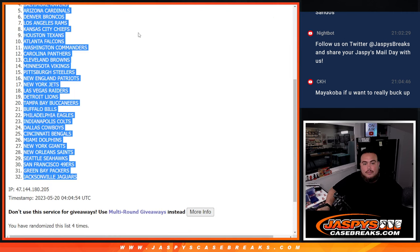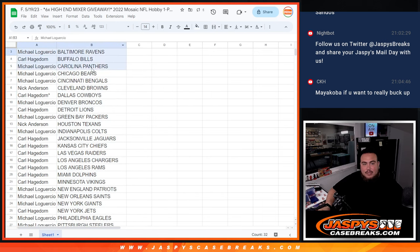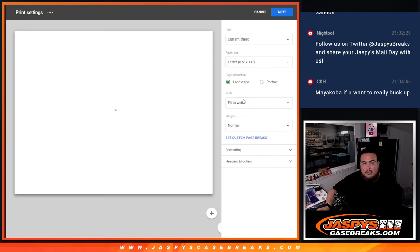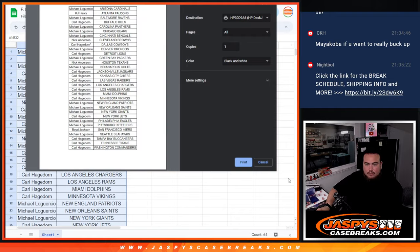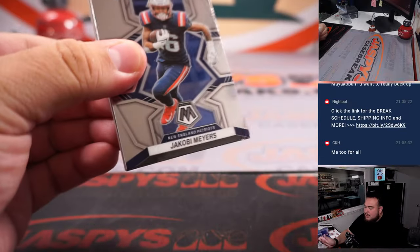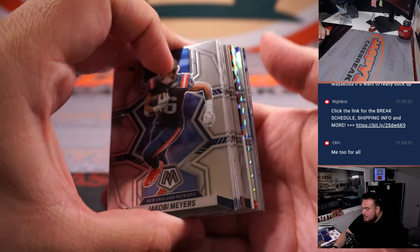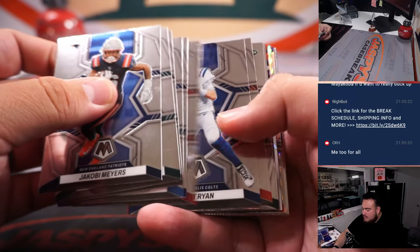Four, four, four. All right, well it is a quick pack filler — could be something nice though, you never know. It's been a while since we pulled something nice in here. I definitely want to pull something. Might actually have an autograph — all right, all right, let's see.